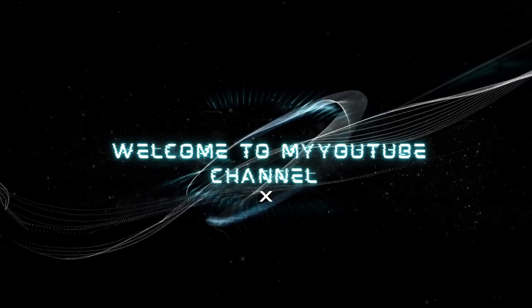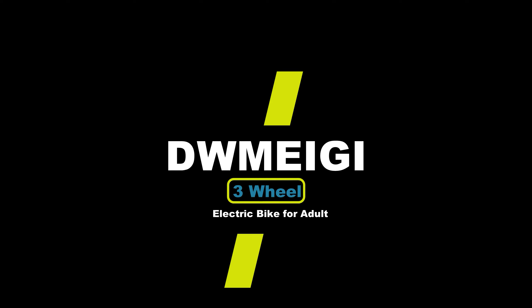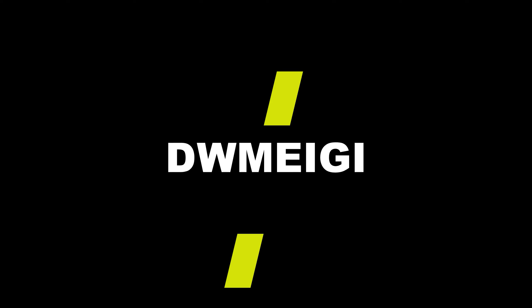Hello, welcome to my YouTube channel. Top 3: DW Meggie 3-Wheel Electric Bike for Adults.